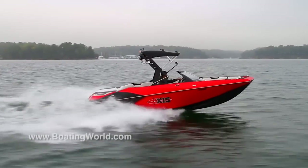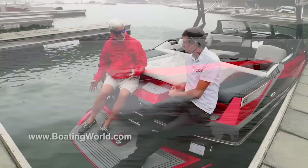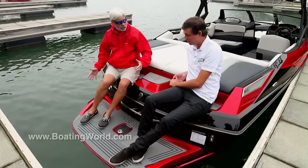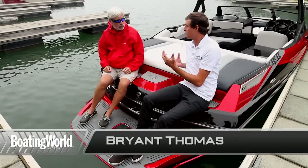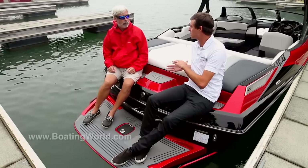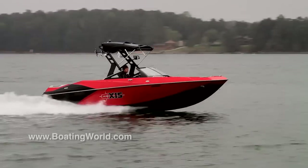Last year Axis really changed the dynamic of things when they added Malibu's surf gate option, and we still have that. The surf gate allows you to basically go from wakeboarding to wake surfing within seconds. You don't have to list the boat over to one side or the other, making it a simpler, safer operation for wake surfing.